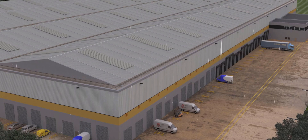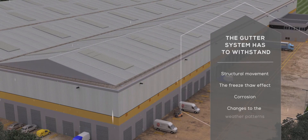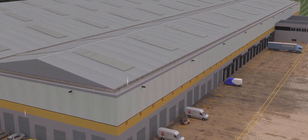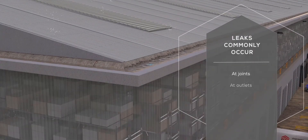Today, more than ever, we rely on both roof and rainwater systems to safeguard a building's occupants and assets for the long term. A roof's gutter system is critical to carrying water safely to the ground level drainage. Through movement and corrosion, most leaks occur at gutter joints, at outlets and at fixing points.